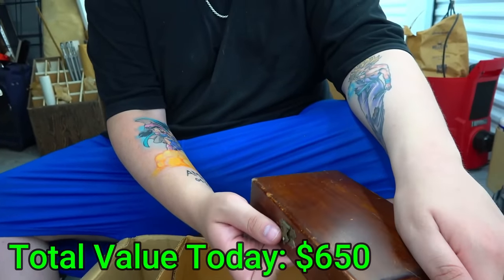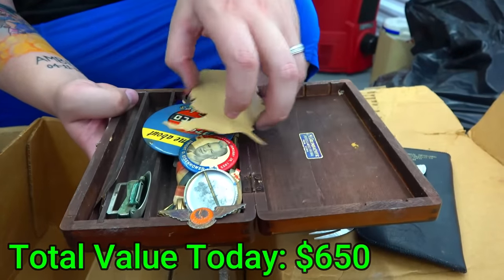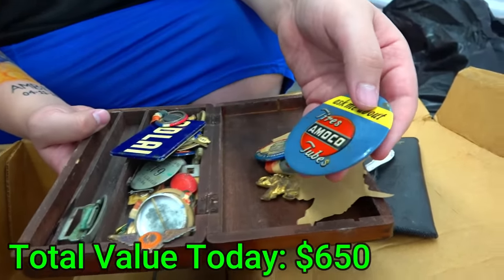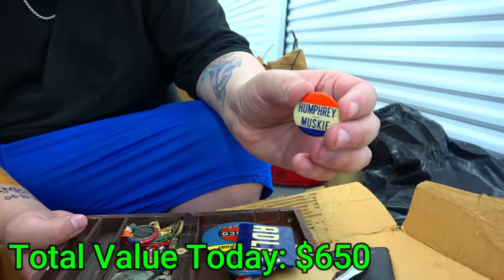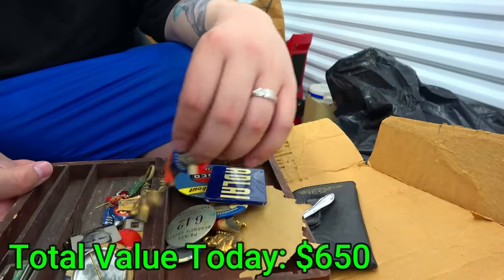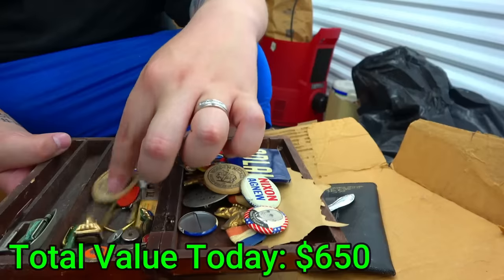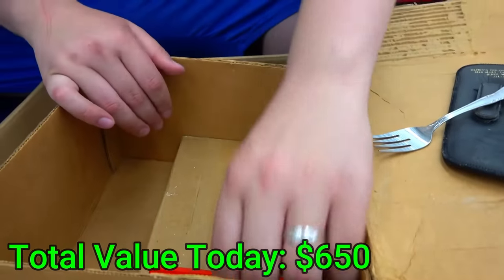A belt buckle — does it say anything on it? Mexico Alpaca. What's in this? Pins! This could be like old political pins. Look at this — inauguration January 20th, 1953 of Dwight Eisenhower as President. That is so cool. There are some AMCO pins, and more political ones. Humphrey — political ones are the ones people are after. Prince George County licensed taxi driver. And look — there's Nixon, Harry Truman. All kinds of different political pins in here, super cool.